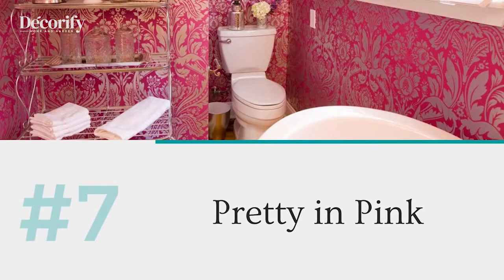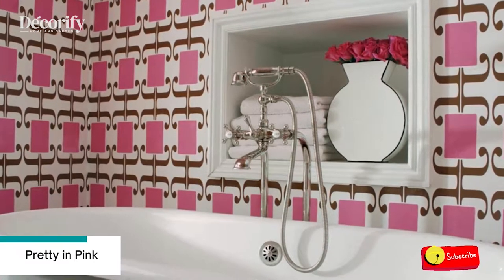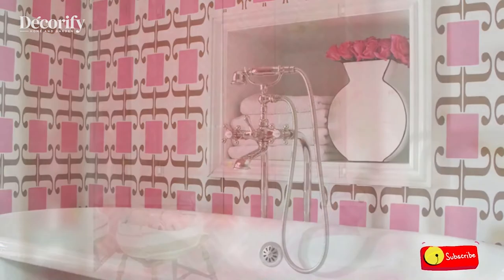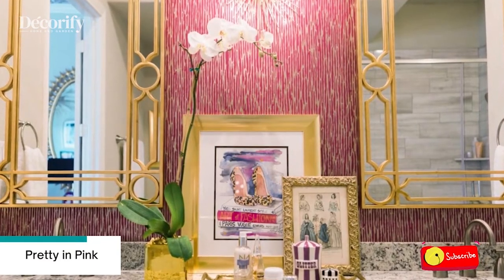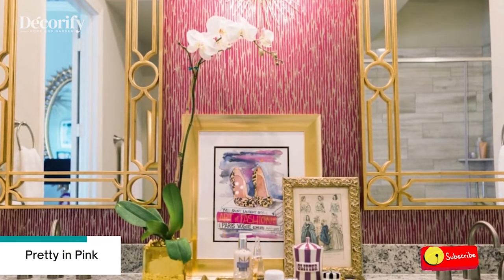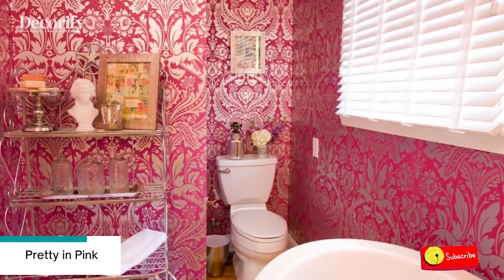Number 7: Pretty in Pink. Flood your bathroom with pink for a fun and cheery look, or use pink accents for something a little more subdued. And remember, pink does not necessarily mean feminine. This raspberry pink bathroom packs a mighty punch — the bold color choice works because of the size of the bathroom.